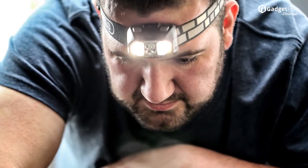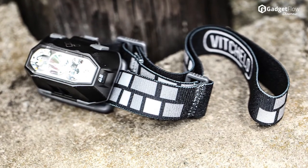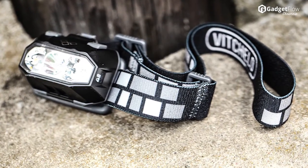It includes white and red lights with a dimmable light option to save battery life, with an additional lockout feature which will prevent your battery from draining even when it's not in use.